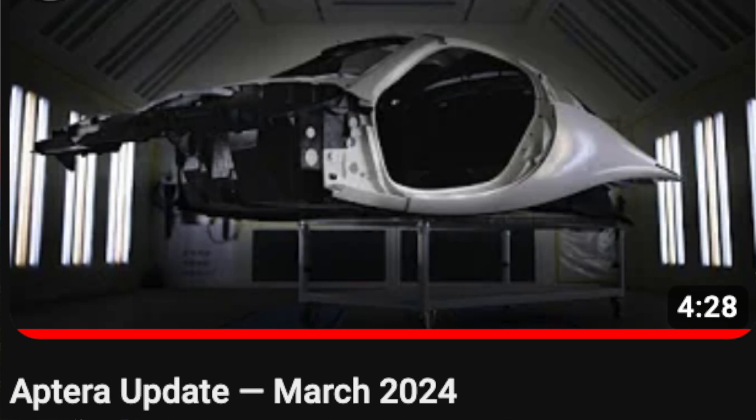You're watching Drive the Lightning, the positively charged YouTube channel. Right now we are going to review the Aptera update for March 2024, so buckle your seat belts. If you have them. Here we go.